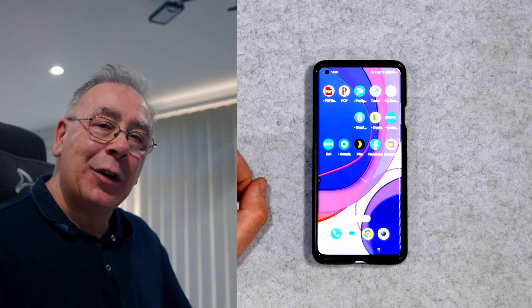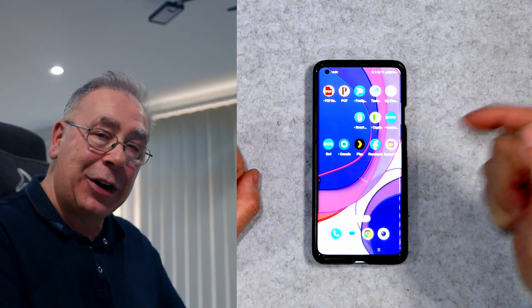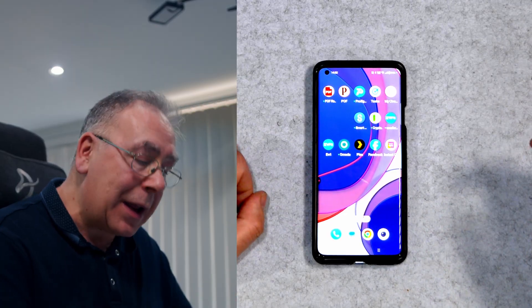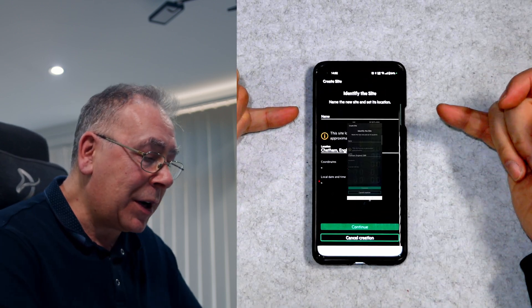You will need to download some software, and we're going to go through that right now before I plug this in. First things first - download the app called Instant On from the app store, or scan one of the QR codes. Install it and you'll need to set up an account. Once you've done that, you will come to the site identification page.